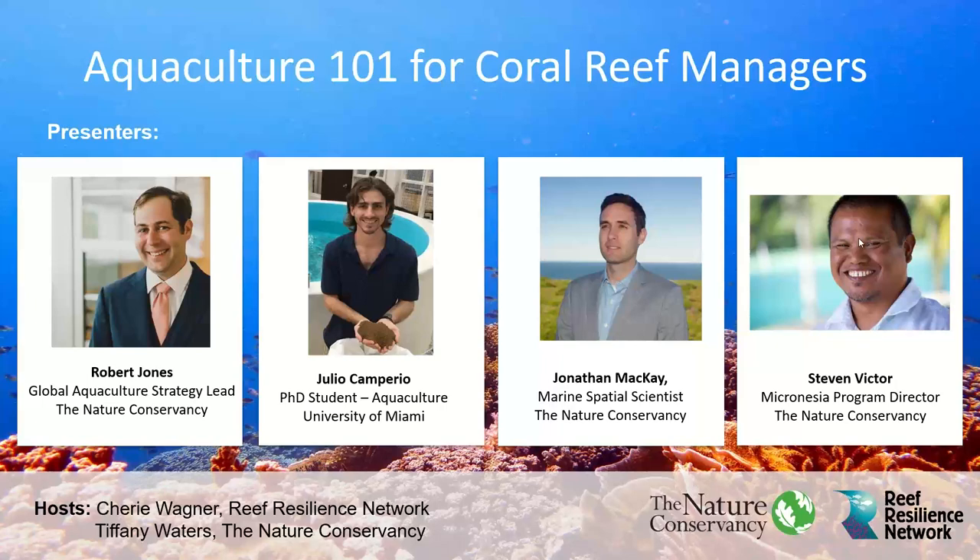Hello everyone, and welcome to the webinar, FinFish Aquaculture 101 for Coral Reef Managers. This webinar is co-sponsored by the Nature Conservancy's Micronesia Program, Global Aquaculture Program, and the Reef Resilience Network.